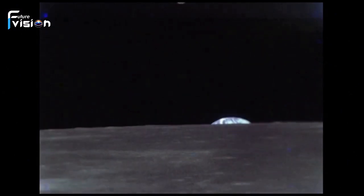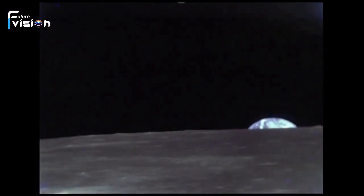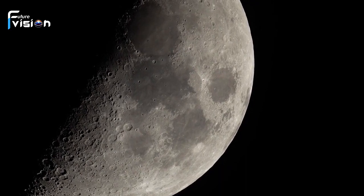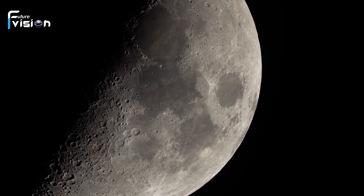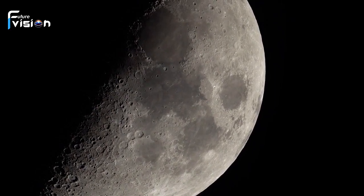Their findings revealed an active overturn within the lunar mantle. Denser material plunges towards the center, while lighter elements rise. This phenomenon sheds light on the presence of certain elements in volcanic regions, bolstering the case for a solid core.